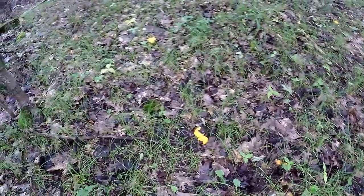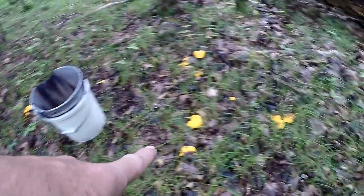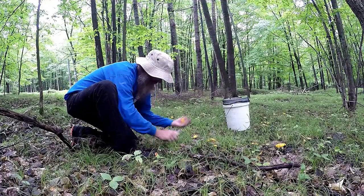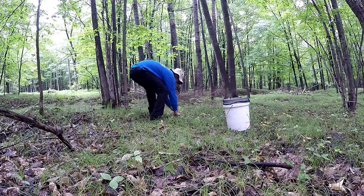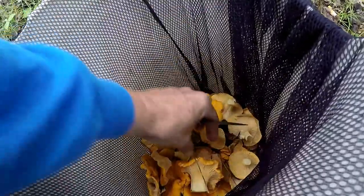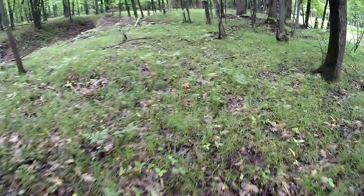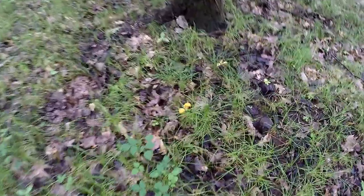Another nice spot, guys — look at them! Right here, some there, spots there. I'll try not to get too many leaves in here because I clean these out later and less leaves the better. There's a couple we're gonna let grow — those are good enough to pick.